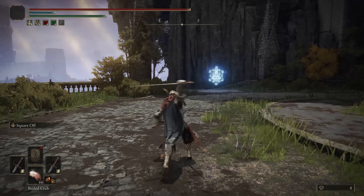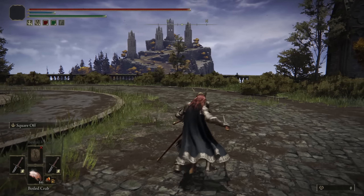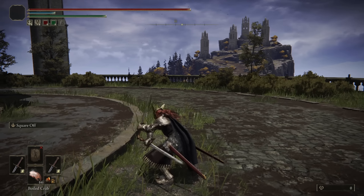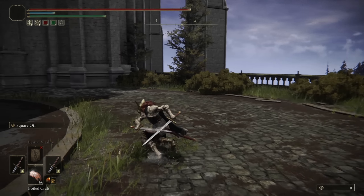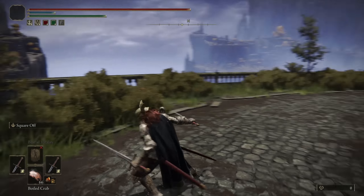Now taking a look at the moveset, the one-handed light attack chain is the horizontal slashes. The R2 is my favorite — the forward thrust. I love the straight sword thrust attack for the heavy attack, and then if you follow it up you get the upward slash as well. The running R1 is just a horizontal slash but it has good range, very good for roll catching. You can kind of chain it together if they happen to get stunned and they don't have enough poise to tank the straight sword.